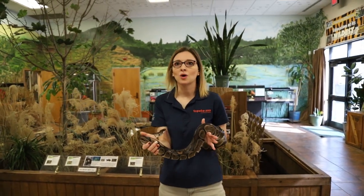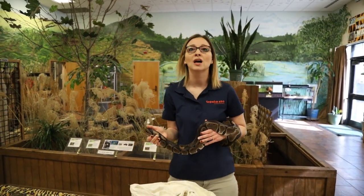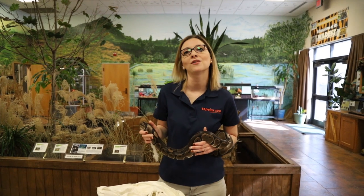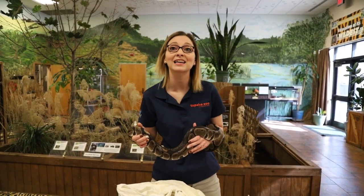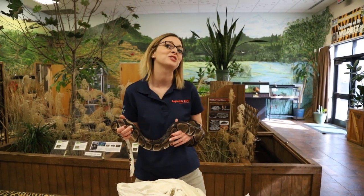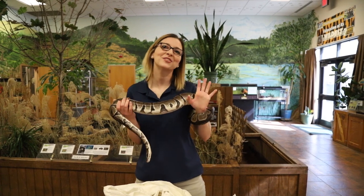Okay, well if we don't have any questions then that is the end of our lesson today. We will be back tomorrow for a second grade lesson on habitats relating to grasslands and we're going to meet a bigger animal in the zoo tomorrow. So join us then at 10 o'clock. Have a good day!